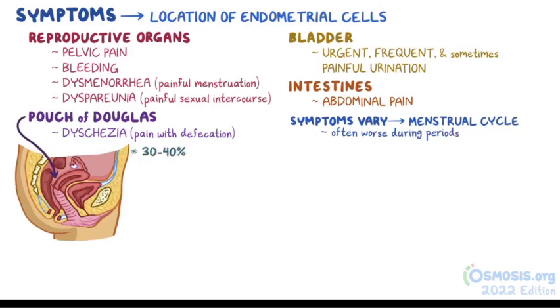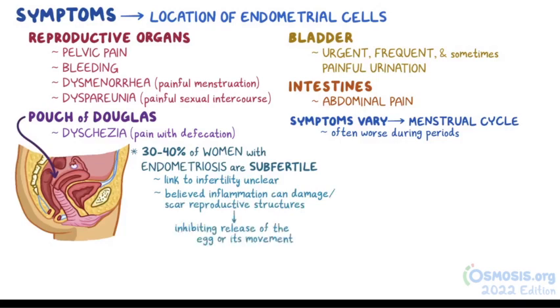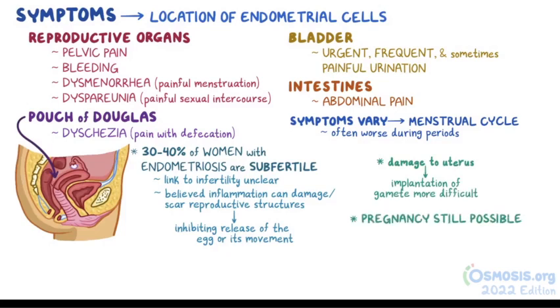About 30-40% of women with endometriosis are subfertile. The exact link between infertility and endometriosis isn't totally clear. It's believed that the inflammation that comes with endometriosis can damage or scar the reproductive structures, thus inhibiting the release of the egg or its movement through the fallopian tube. Damage to the uterus can also make implantation more difficult, though pregnancy is often still possible depending on the severity and effectiveness of treatment.